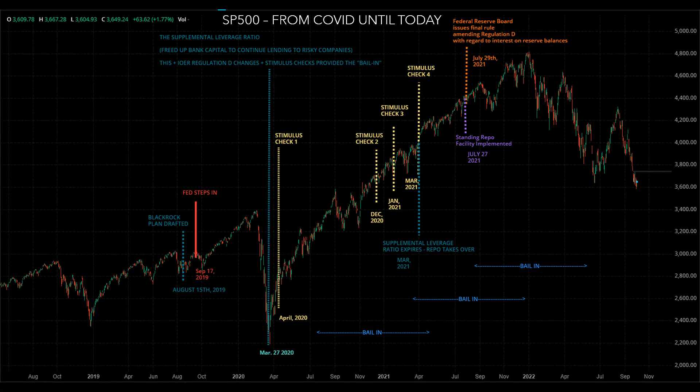The supplemental leverage ratio was implemented during the big dip in March 2020, which was called a crash — but that wasn't a crash. That was just a reshuffling before leverage began, because right around that same time, on March 27th, 2020, the supplemental leverage ratio was drafted and implemented, freeing up bank capital to continue lending to risky companies. This, together with the IOER changes — Regulation D changes — and stimulus checks, provided the bail-in needed to finance the separation of bad collateral from good collateral.